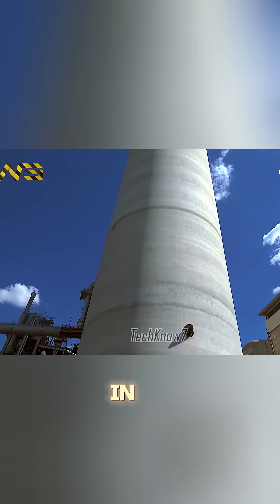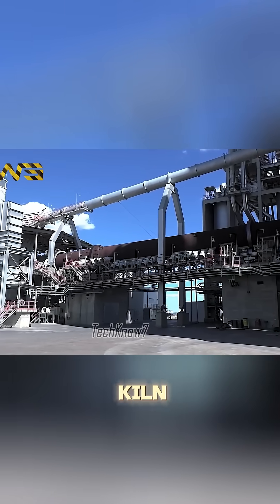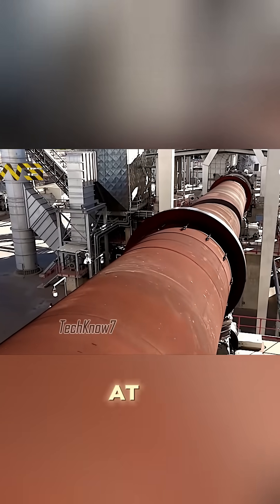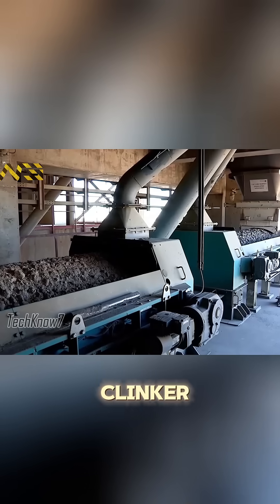The raw mix is stored in silos before entering the preheater tower. Here, the material is gradually heated before entering the rotary kiln, where temperatures exceed 1450 degrees Celsius. At this stage, the raw mix undergoes chemical transformation and becomes clinker. The kiln can produce up to 2100 tons of clinker per day.